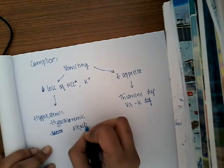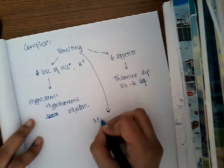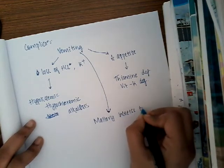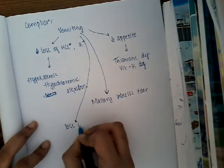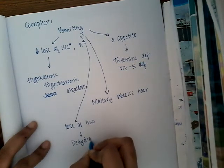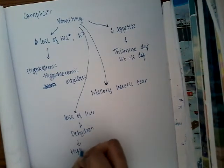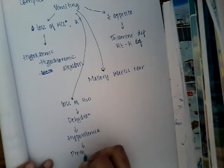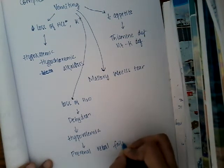Because of vomiting there is loss of water, leading to dehydration. This dehydration can lead to hypovolemia, which can in turn lead to pre-renal acute renal failure. These are the different complications seen in hyperemesis gravidarum.